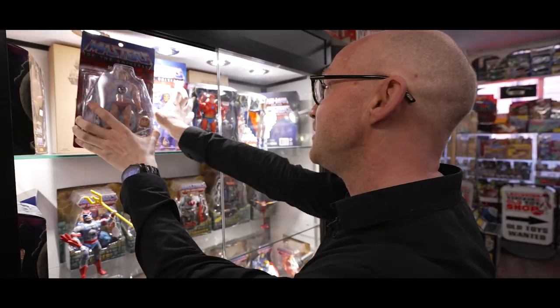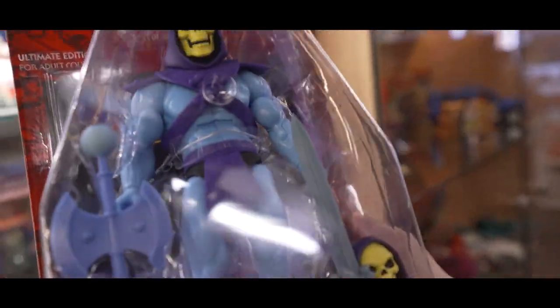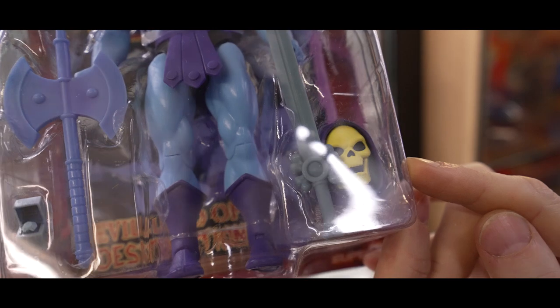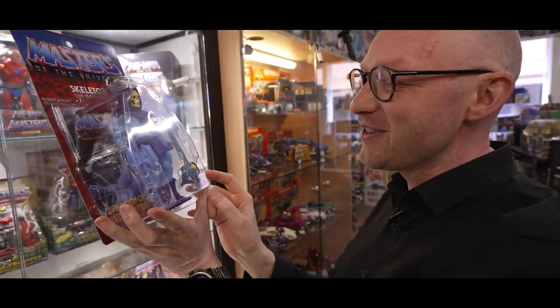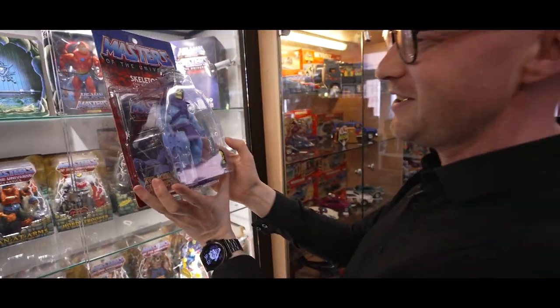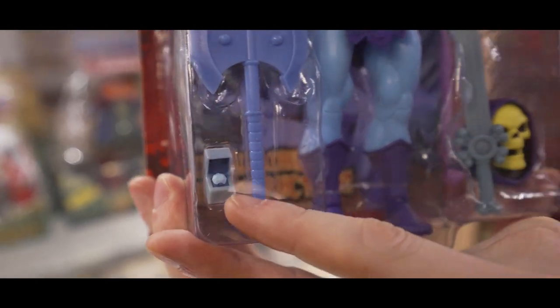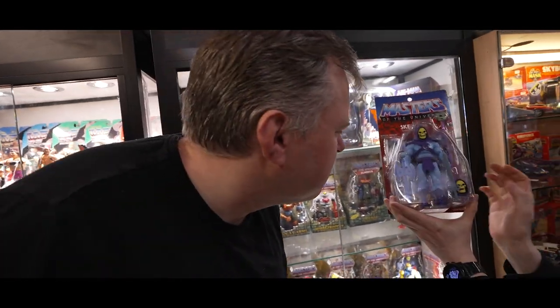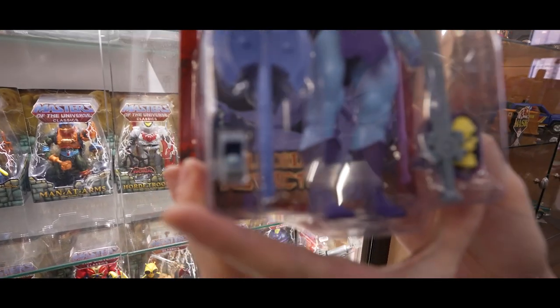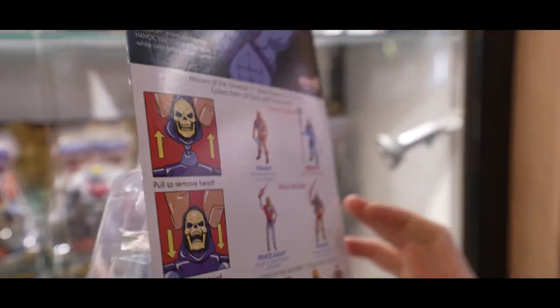You can't have He-Man without Skeletor, and they've given him the same treatment. Look at him — he's got his laughing face. Although I'm not sure if that's laughing or gurning. His Havoc staff's nice though, look at the length of that. What's this little thing in the box? There's some kind of little ring — oh it's from the first episode. But yeah, it's great. And again, same backing card — it just tells you, just in case you didn't know, how to swap the heads over. Brilliant.